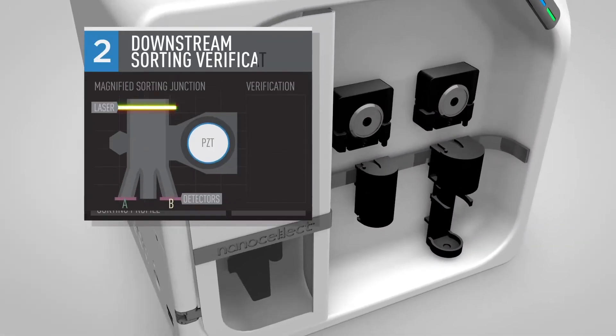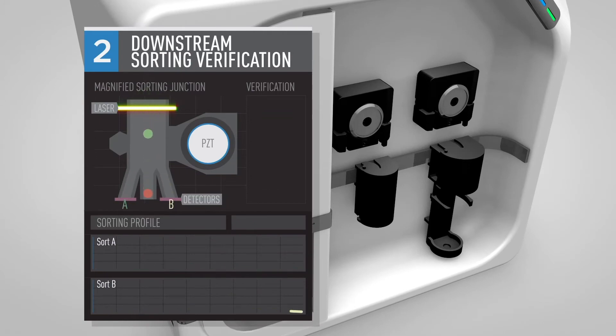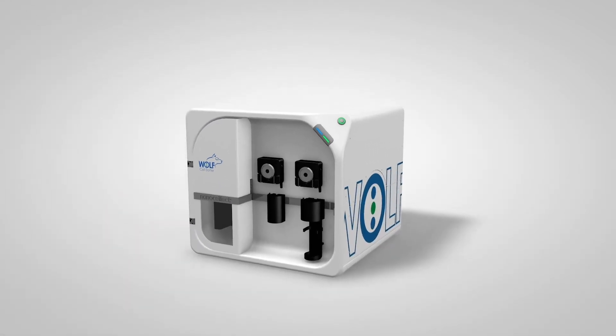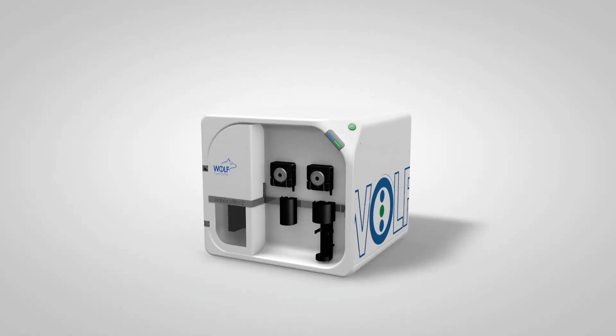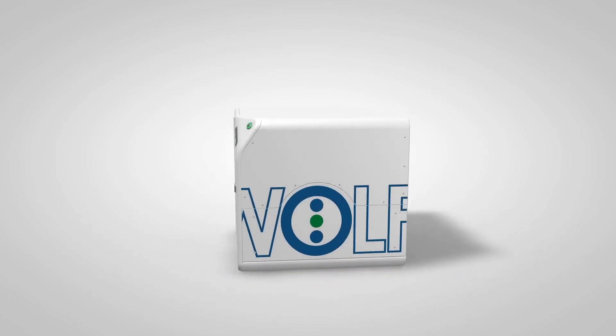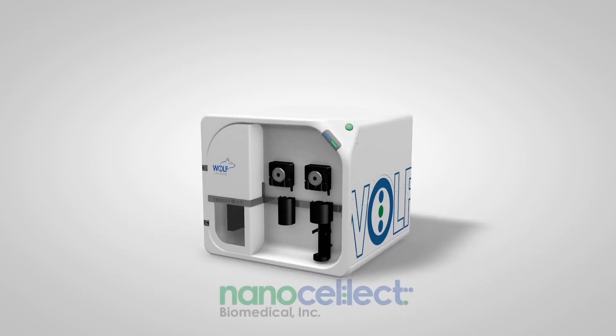Downstream sorting verification gives users confidence in the sorting accuracy. With a plug-and-play design, results have never been easier. These innovations are the heart of this small, portable, affordable flow cytometer developed by NanoSelect.